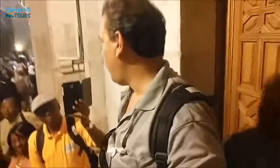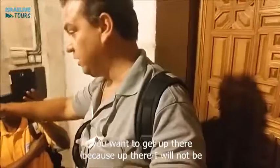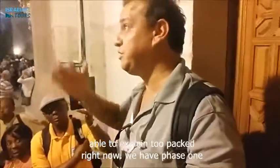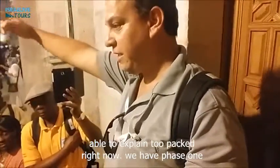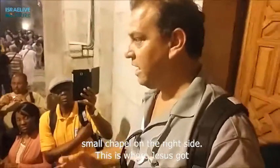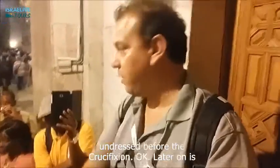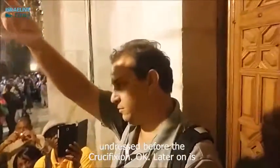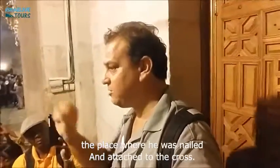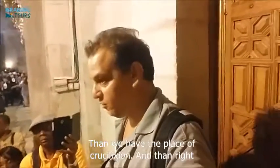We saw the first line outside and then we will be able, if you want, to get up there. Because up there I will not be able to explain — it's too packed right now. We have phase one, a small chapel on our right side. This is where Jesus got undressed before the crucifixion. Later on is the place where he was nailed and attached to the cross. Then we have the place of crucifixion.